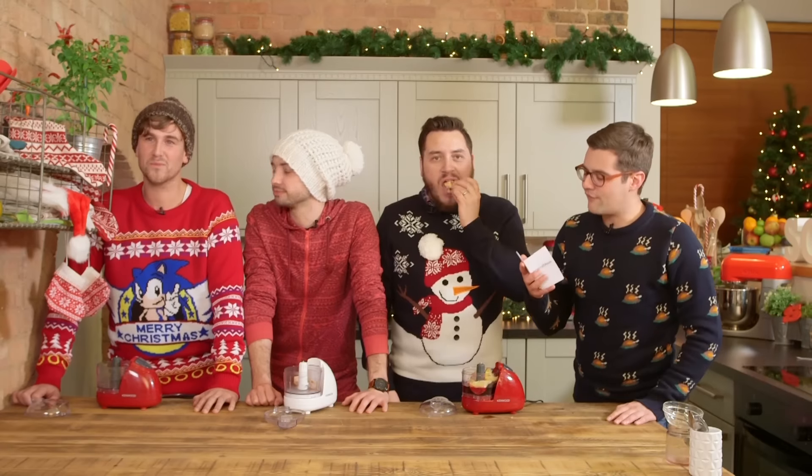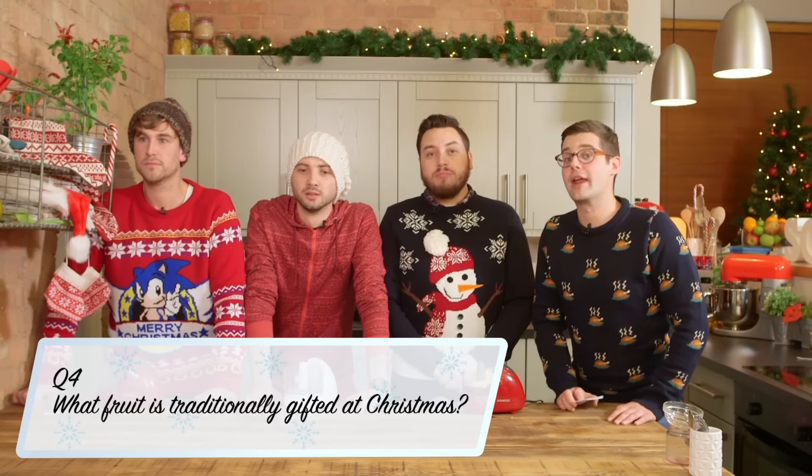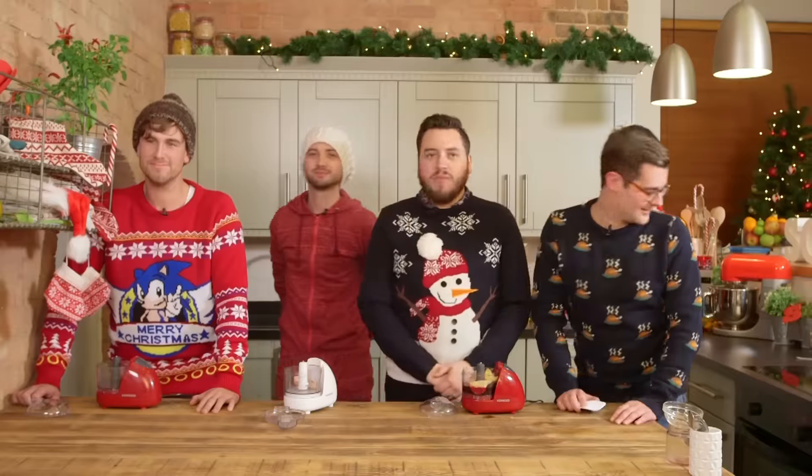Back to you, Mike. What fruit is traditionally gifted at Christmas, as it represents the act of sharing? An orange. More specifically. Clementine. Correct!